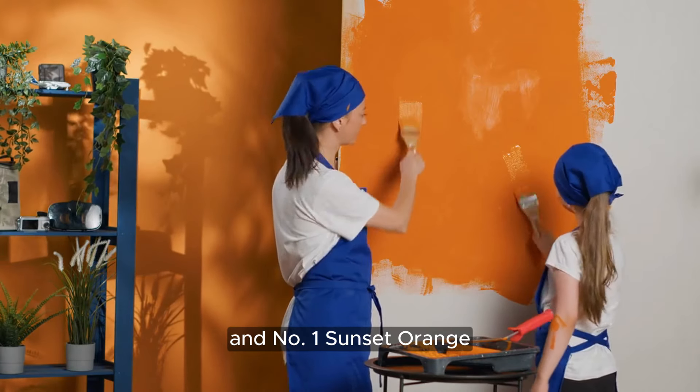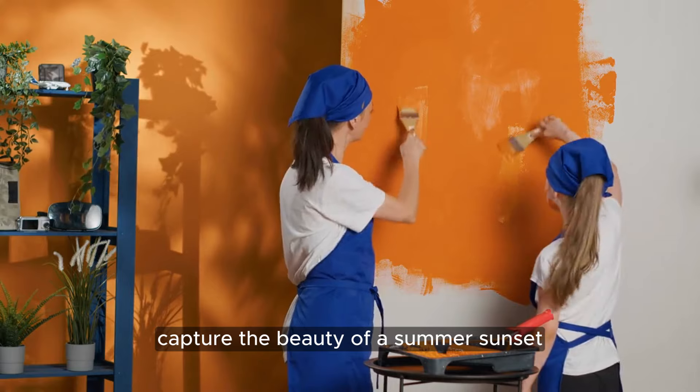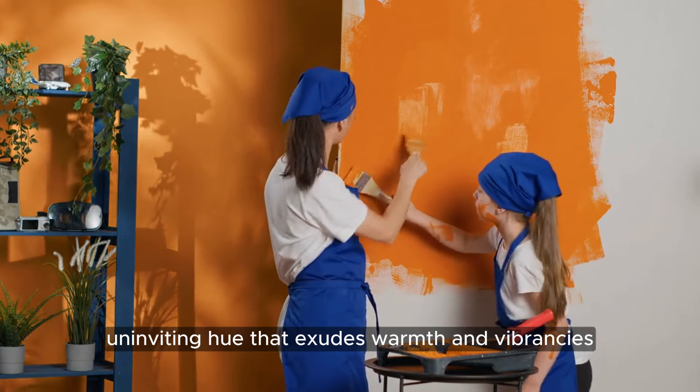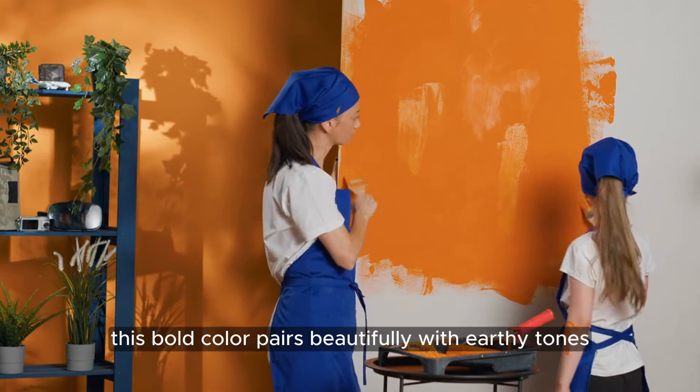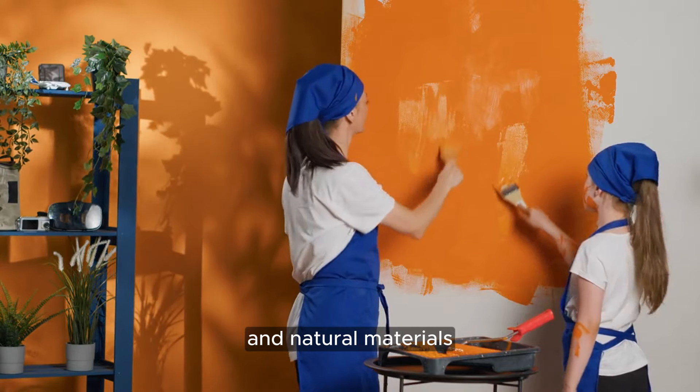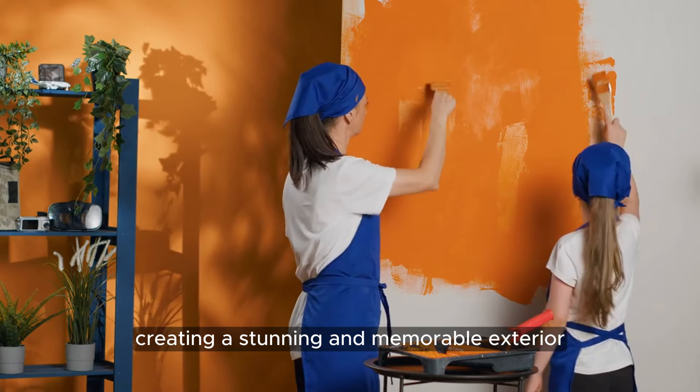Number 1: Sunset Orange. Capture the beauty of a summer sunset with Sunset Orange, a warm and inviting hue that exudes warmth and vibrancy. This bold color pairs beautifully with earthy tones and natural materials, creating a stunning and memorable exterior.